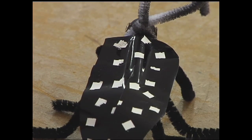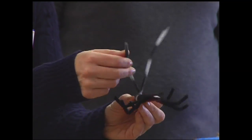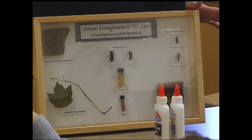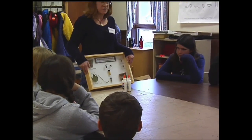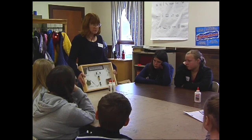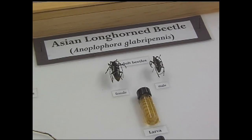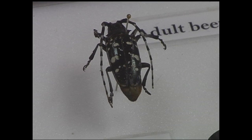This particular insect is called the Asian longhorn beetle, and the reason we don't like these insects is because they kill hardwood trees like maples — and maple trees we really like because who likes maple syrup? We have not had this bug in Maine, but we're really worried about it coming here because it could kill our maple trees, our birch trees, and our beech trees. We want you to keep your eyes open for these adults in the summer and early fall, and if you find them, call us and tell us.